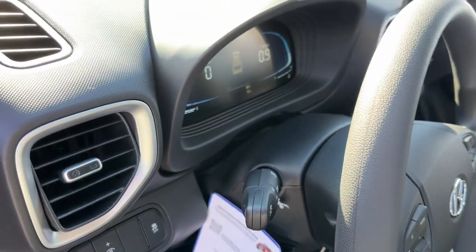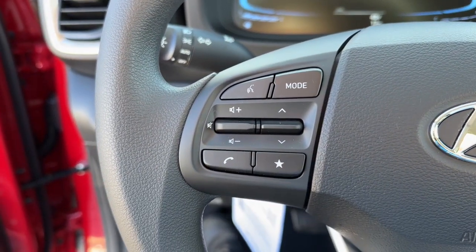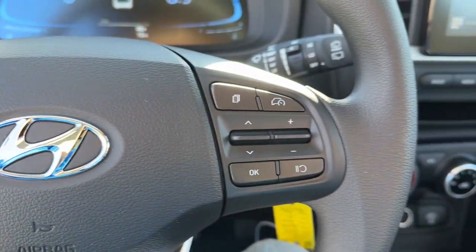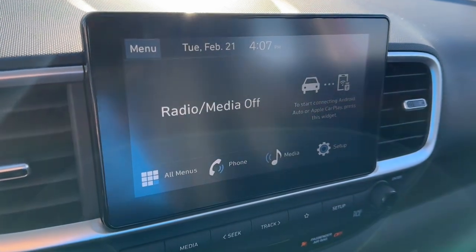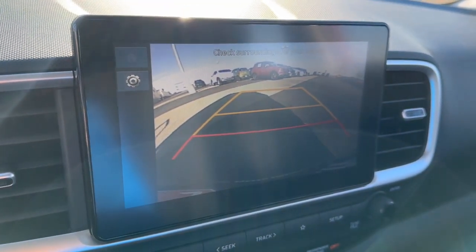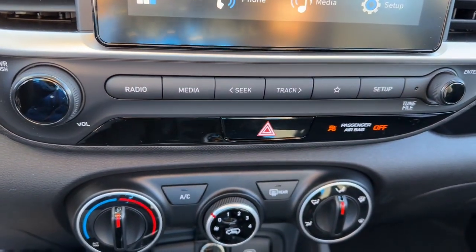The following are some of this vehicle's highlighted options: Apple CarPlay and/or Android Auto, Keyless Entry, Alarm, Aluminum Wheels, Steering Wheel Audio Controls, Electronic Stability Control, Rear Spoiler, Intermittent Wipers, Traction Control, Passenger Vanity Mirror.